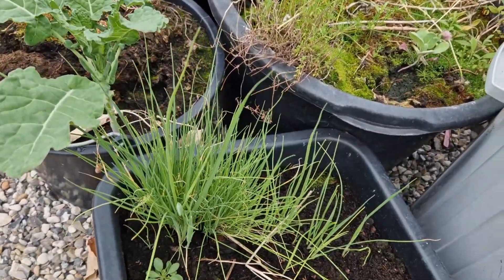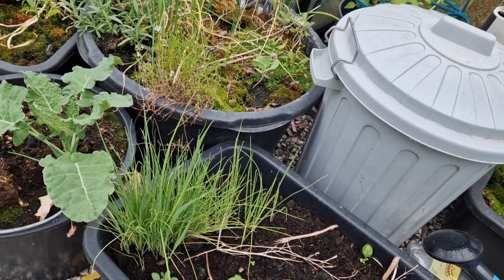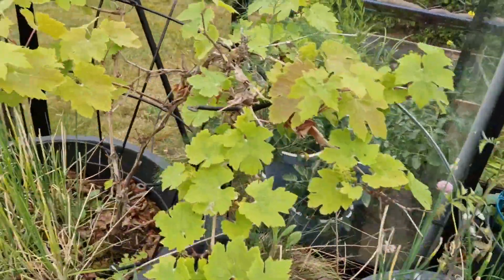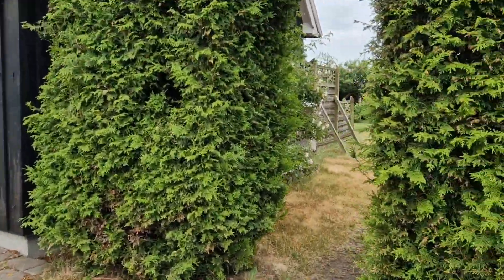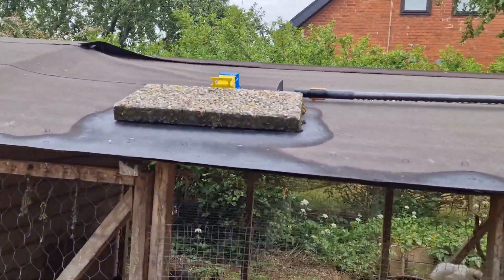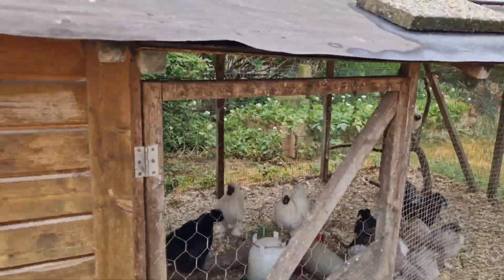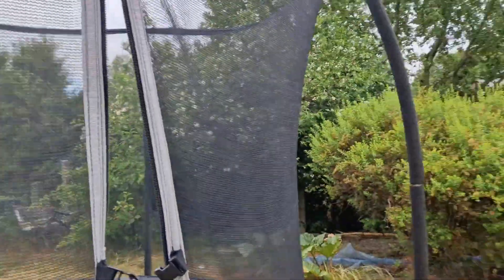These are leeks that are from a leek that bolted, and then I buried it, and I need to transplant those out and try to grow them. I'm going to give this to the chickens and maybe they will chill out. There you go, good morning chick chick. Arugula — not arugula, rhubarb.